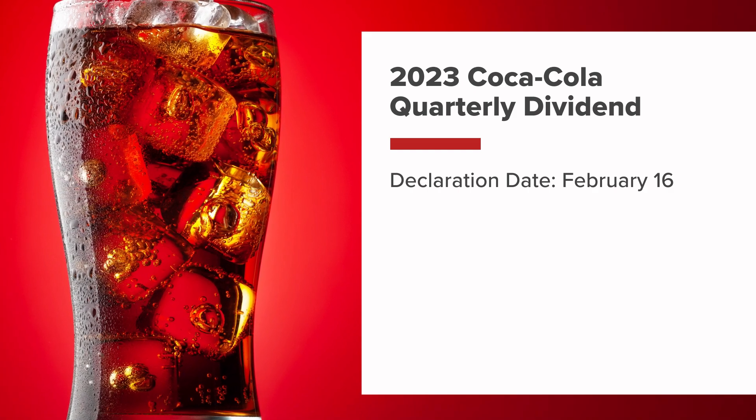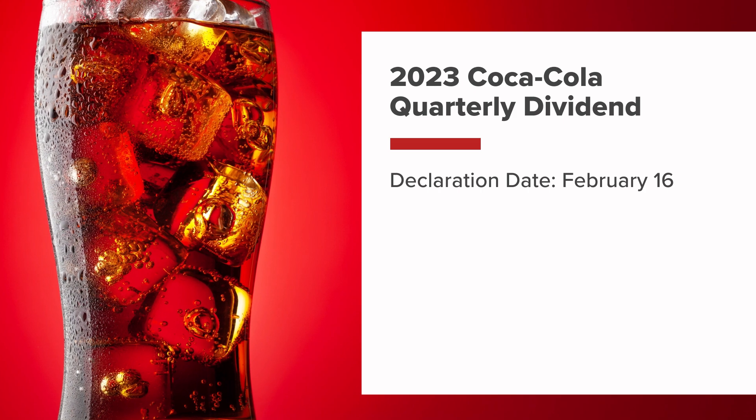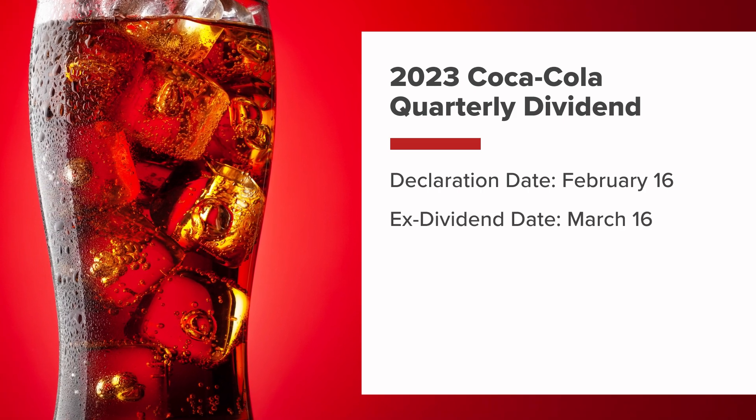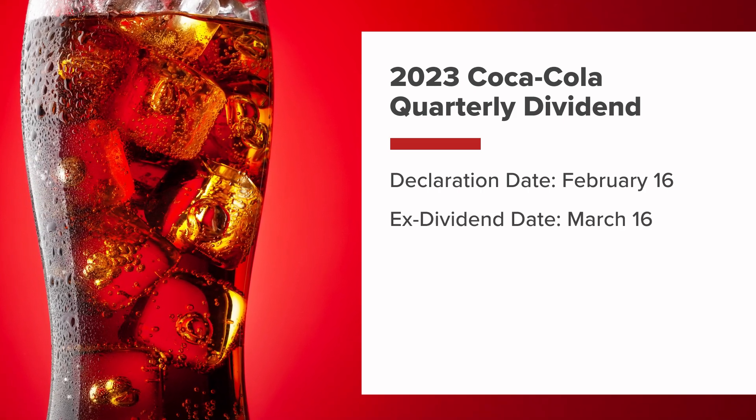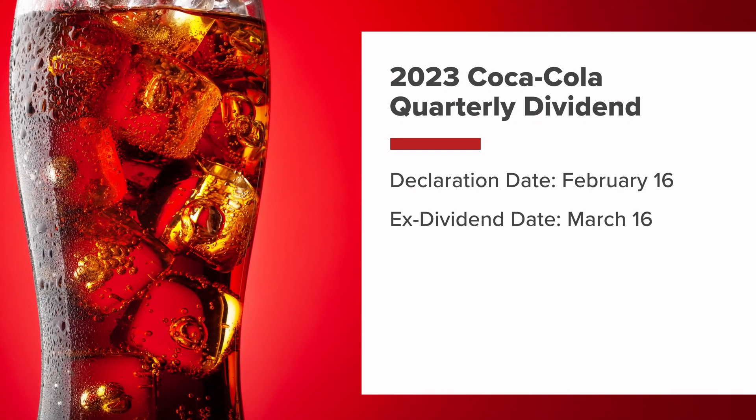Declaration date: on February 16, Coca-Cola announced it would pay a dividend of 46 cents per share. Ex-dividend date: the ex-dividend date was March 16. Investors who owned Coca-Cola shares before this date were eligible to receive the dividend.